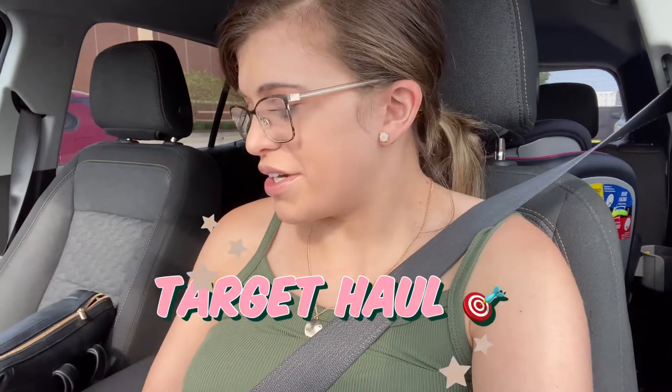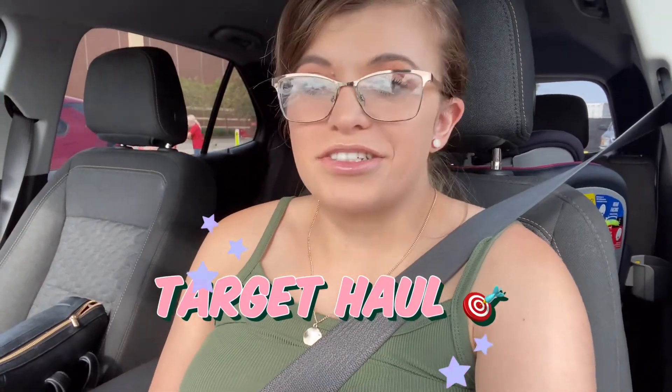Hey everybody, welcome back to my channel. My name is Bailey. I do mommy vlogs and grocery hauls. Today we're gonna shop a little bit at Target — I have a return to make and just gonna shop around. Then I gotta go back home, put Winter down for a nap, and I'm gonna probably grab a Diet Coke from Chick-fil-A before I go back home. Gotta get gas too, so come along with us.